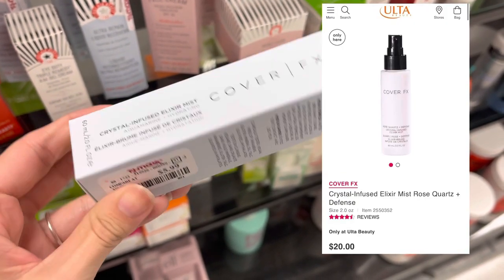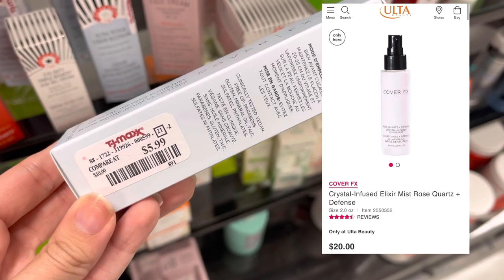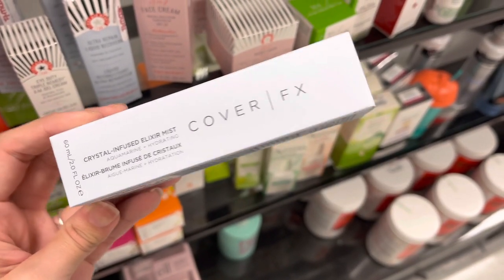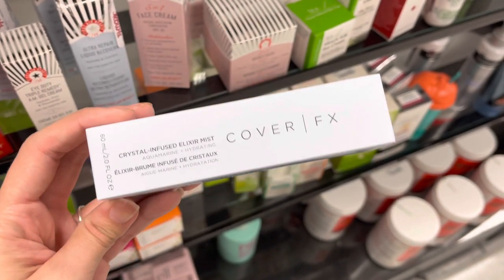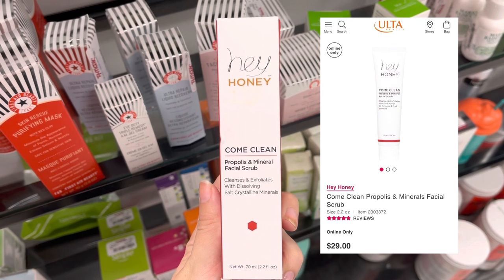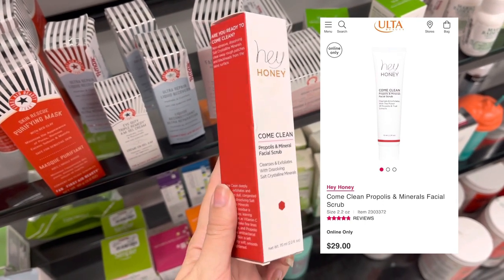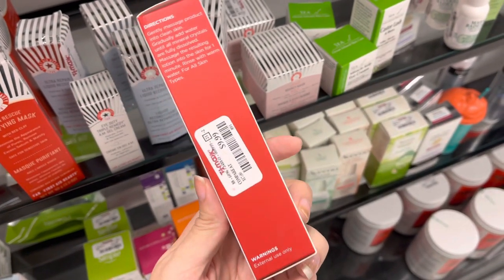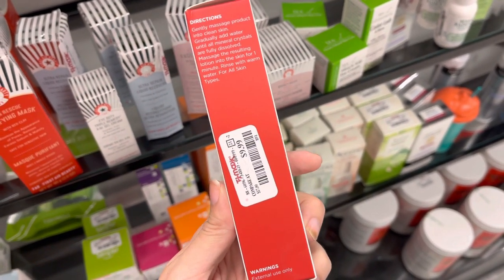Now we are into some skincare. This one was actually sitting in the skincare aisle — this is a Cover FX Crystal Infused Elixir Mist. Now we have some Hey Honey — this is the Come Clean Facial Scrub. This does retail for around $29, and it was only $9.99 here at TJ Maxx.